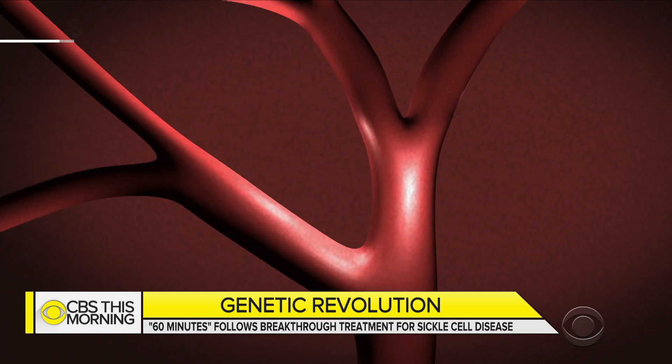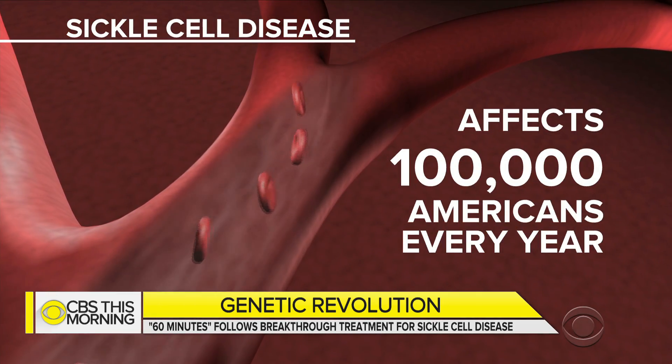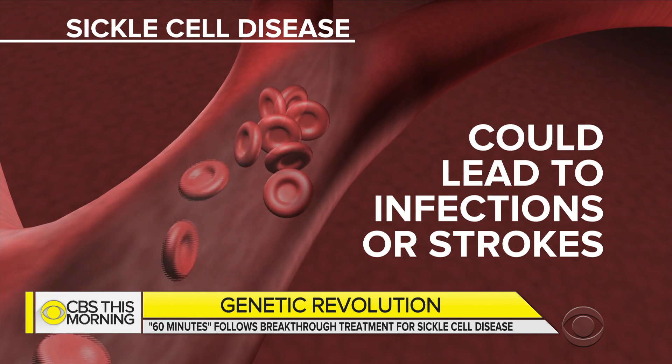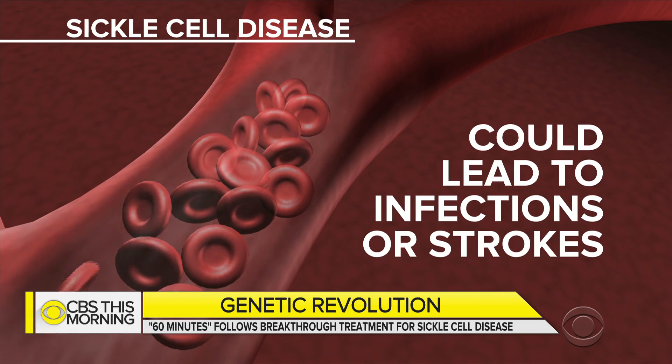A cutting-edge clinical trial made a breakthrough in its effort to cure sickle cell anemia. The painful genetic disease affects about 100,000 Americans every year, mostly African-Americans. Sickle cell anemia causes some red blood cells to become deformed into a sickle shape and die. Those cells clog the blood flow and can lead to infections or strokes.